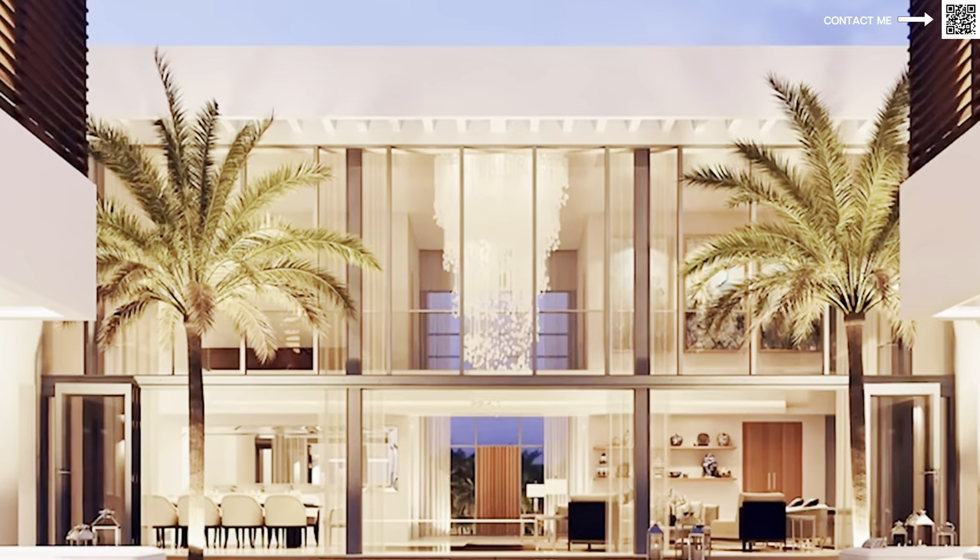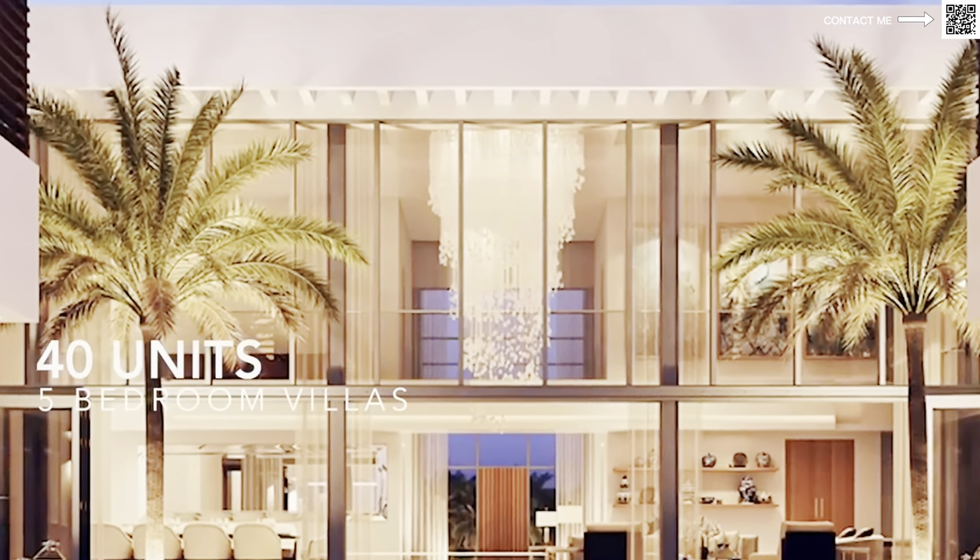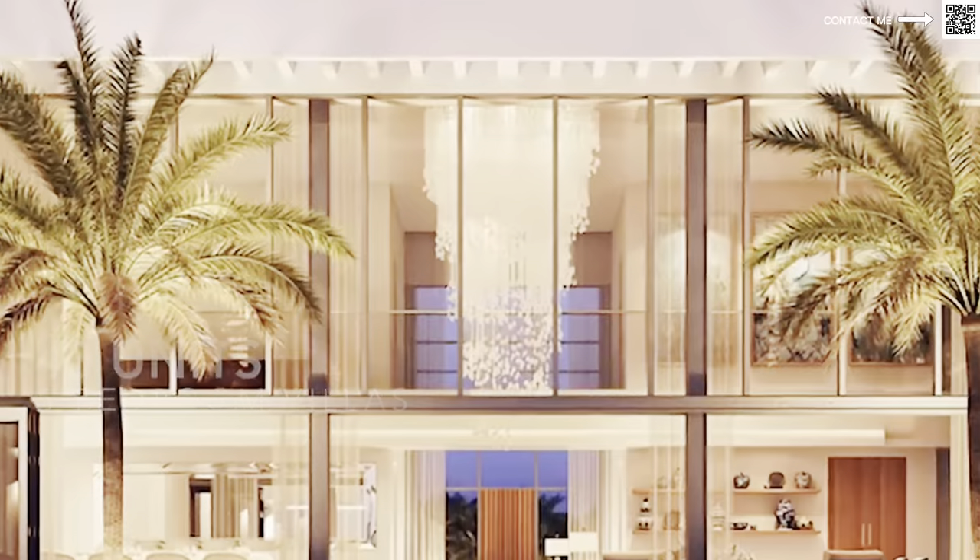This is a very small community — almost 300 to 350 units only, of which only a couple are left. I believe they have 10 to 15 units remaining and the rest are sold out. As I mentioned, this was launched sometime back.